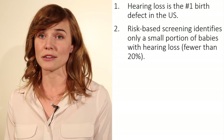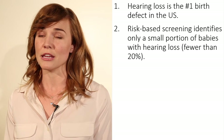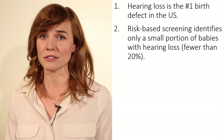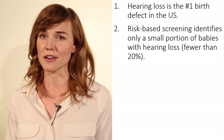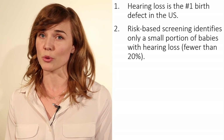Second, screening based on risk identifies only a small portion of babies with hearing loss. Nearly half of babies born with hearing loss do not exhibit an apparent risk factor. Therefore, risk-based screening programs identify fewer than 20 percent of infants with hearing loss. Additionally, some forms of hearing loss develop after the newborn period.